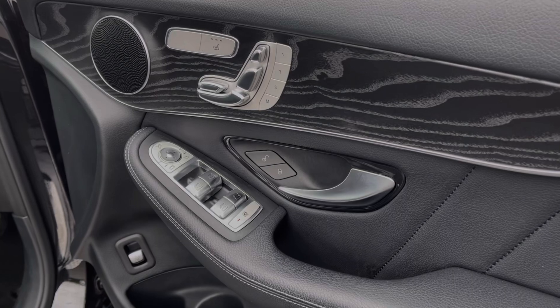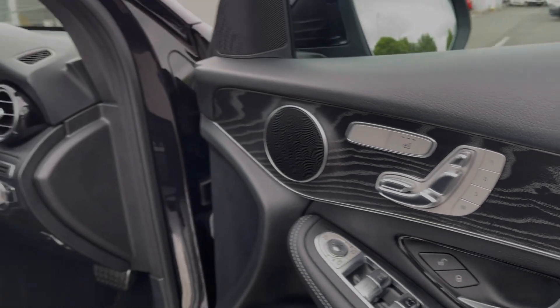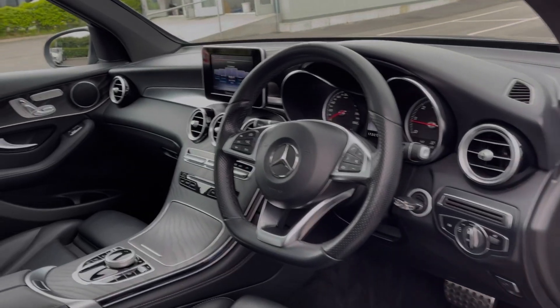Into the driver's interior, you've got controls on the door card for your electric windows and door mirrors. The front seats are also electrically adjustable and heated, with the controls on the door card too.